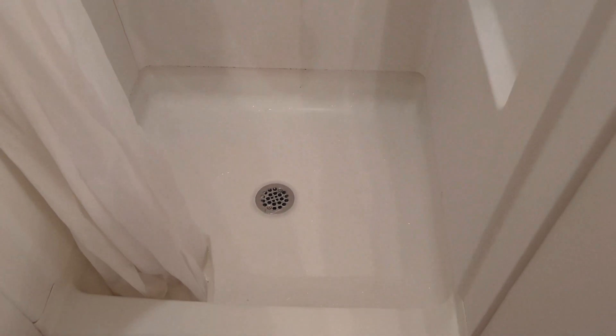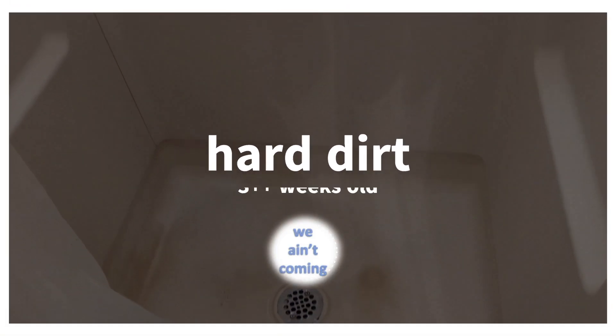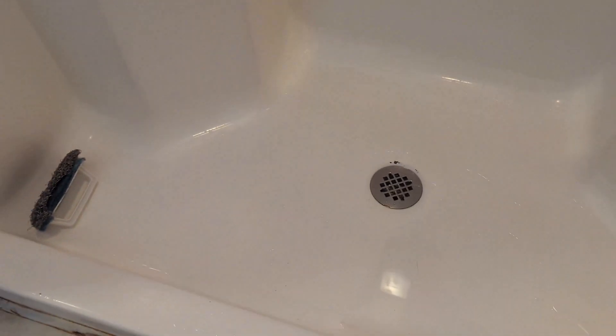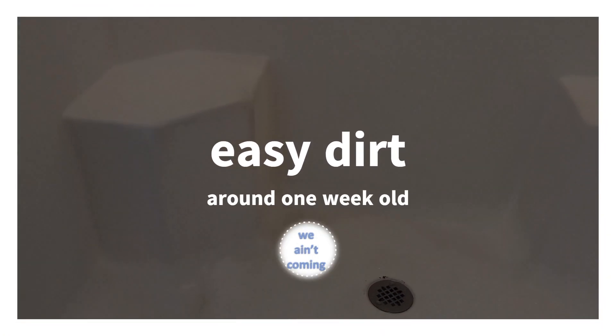Let's turn this disgusting shower into this pristine shower from the bottom up. We're going to call this hard dirt because it's been over three weeks since it was last cleaned. And now look at this one — let's turn this dirty shower into this clean shower, ready to use. We're going to call this one easy dirt because it's just been about a week since it was last cleaned.